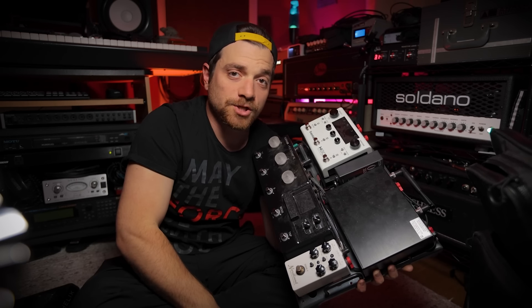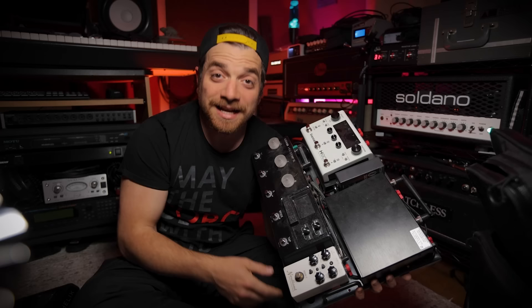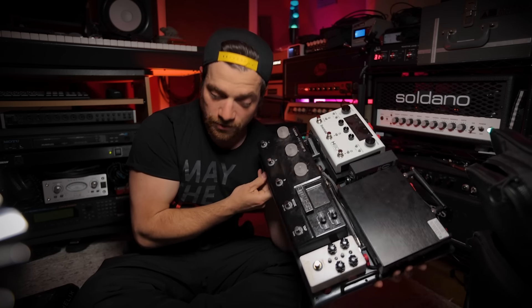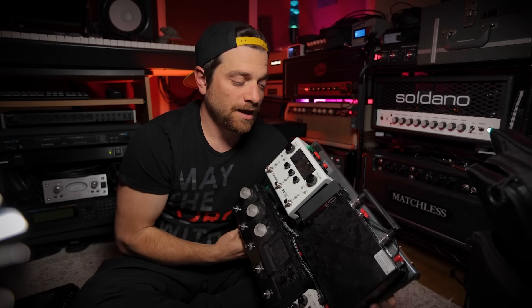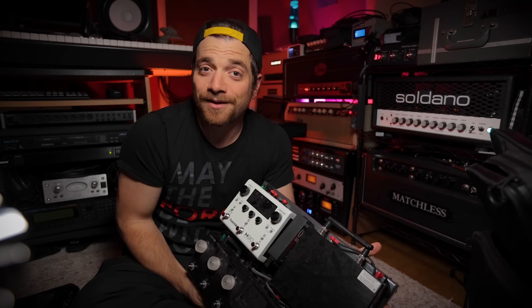I have my touring preset available for sale on my website at stevestorlacci.com if you want to check out the actual preset I'm taking on the road. I also have a new landing page from Sweetwater where you can shop all of the gear I use, including everything on this pedalboard.